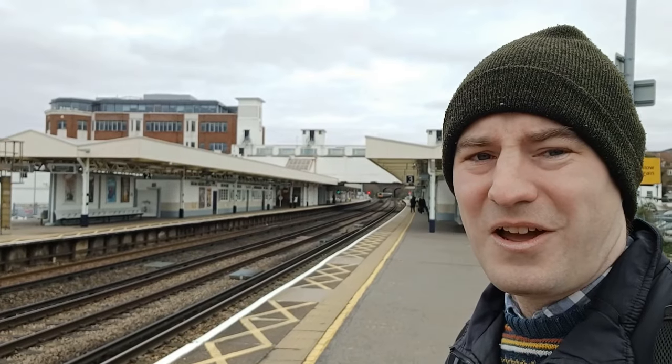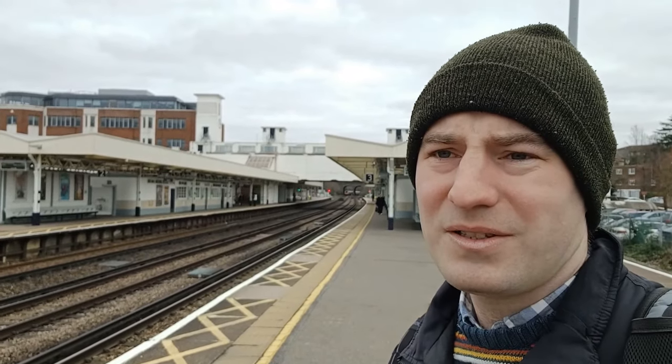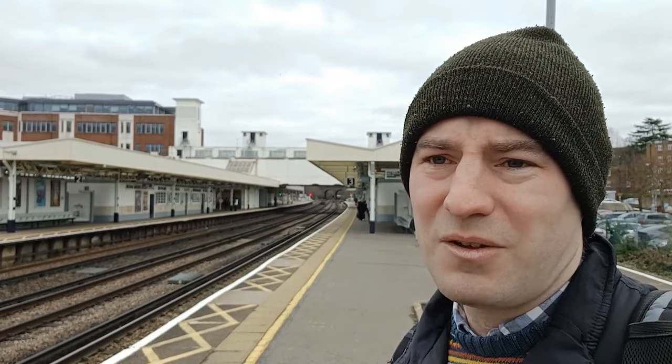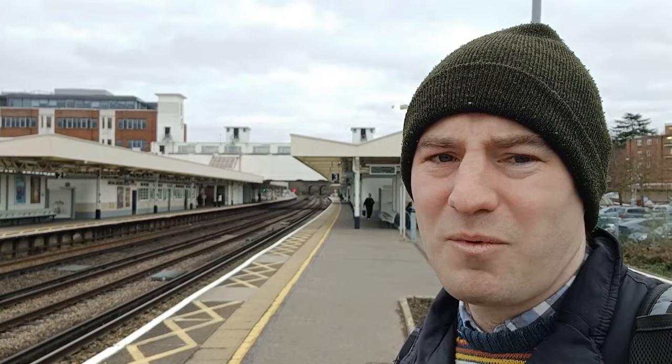Hello, thank you for joining me. I'm at the very Art Deco Surbiton Station today and we're going to do an episode of Branchline Britain. It's been a while since I've last done one of these. The last time I did one was the Chessington branch, which is also not too far from here on the South Western Railway Network. Today I'm going to do the Hampton Court branch.